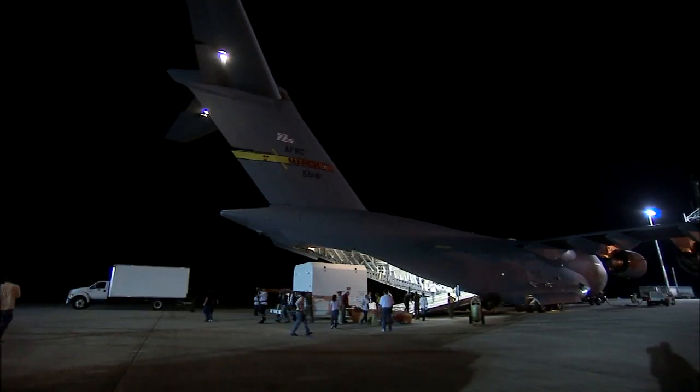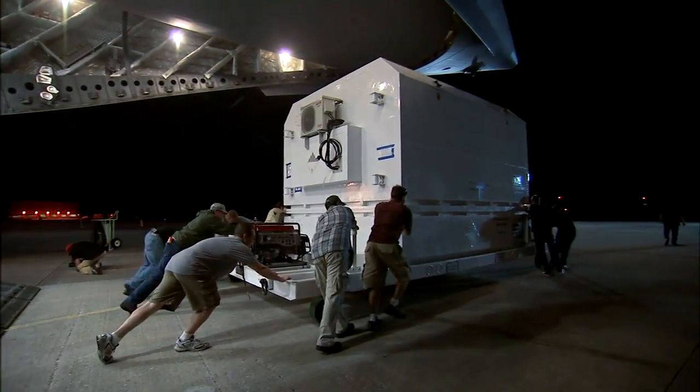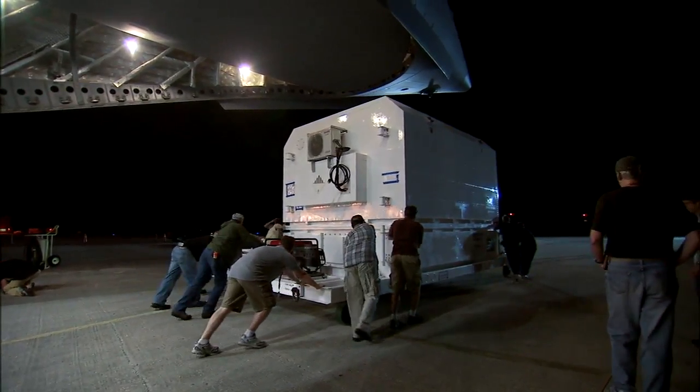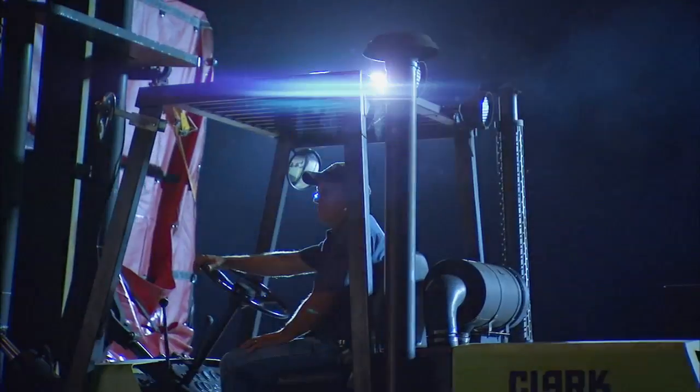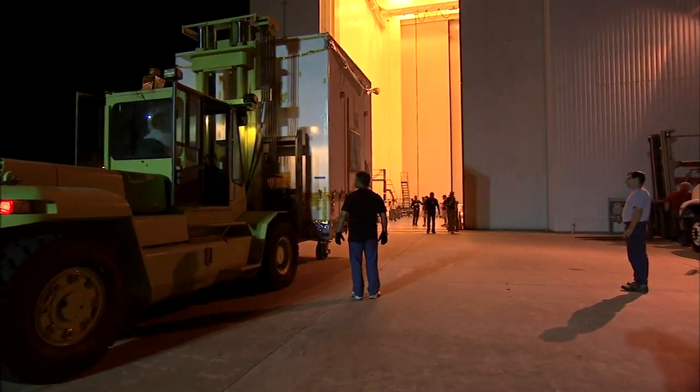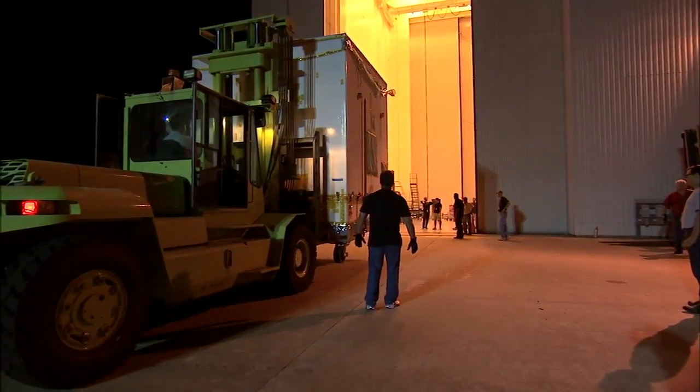We had a fresh crew of folks who were well rested to be able to take care of a lot of the ground operations once we arrived here, so that those of us who had been going for almost 48 hours straight didn't have to also finish out that part of the job. We're about to send our baby on a very long journey to go spend its life exploring the surface of Mars, and that's a big leap of faith to be able to hand off the vehicle. They have a great team on the launch vehicle side and they're ready to take care of it, but we are definitely nervous parents.